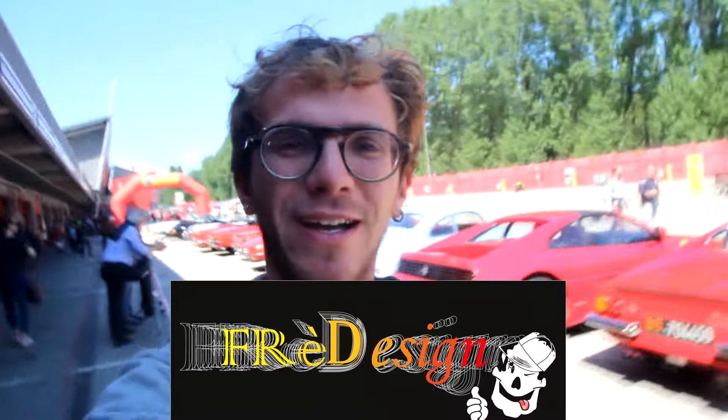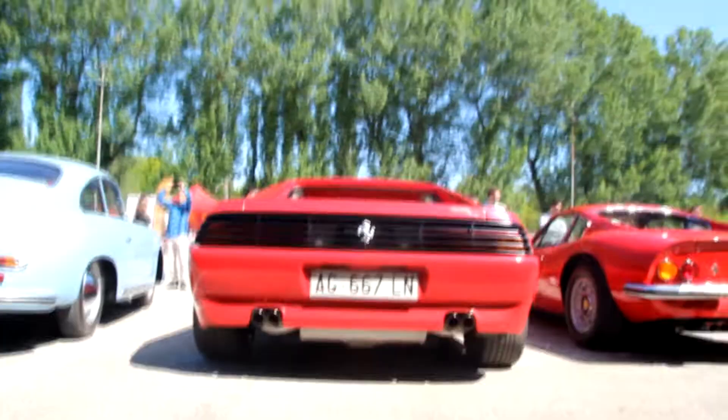Ferrari Dino GT, Ferrari Testa Rossa — what's up guys, welcome back to the channel, welcome back to the vlog. Today we are at the beautiful Imola racing track. It's the first of May — 25 years ago on this track, one of the most important, famous, and talented Formula One drivers died: Ayrton Senna. Today we are celebrating the 25th anniversary of his death, so let's enjoy the day, the track, and this car.